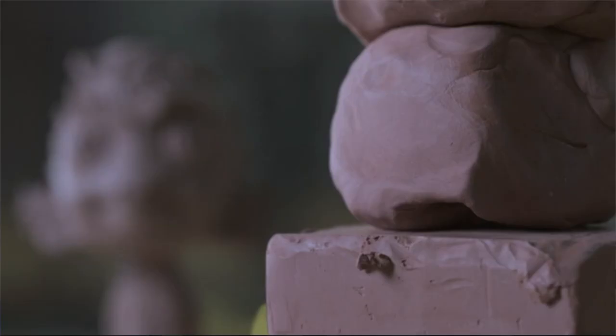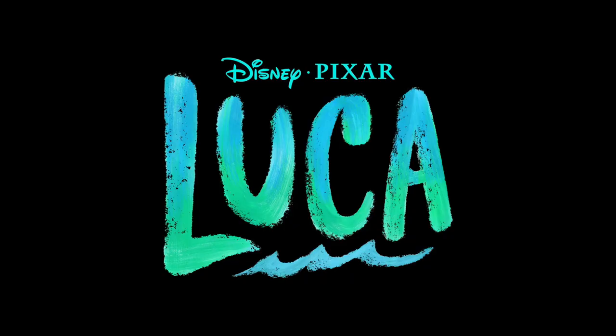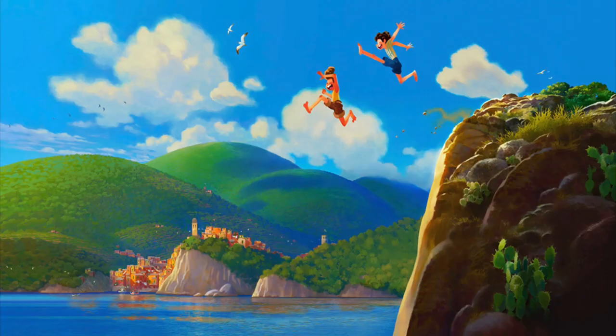Hi everyone, welcome back. Today I'm going to talk about some new character designs for Pixar's Luca that were kind of released under the radar. For those of you who don't know, Luca is Pixar's next movie after Soul, which is due to be released on June 18th, 2021. If you want some background info, I've created a video all about it and the link is right up here. But for everyone else, let's get into it.